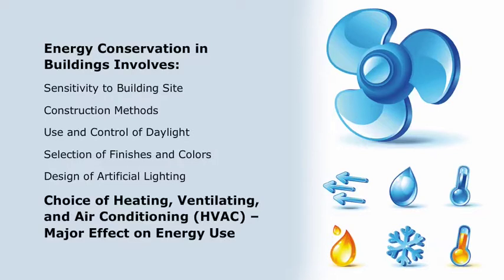The choice of heating, ventilating, and air conditioning – HVAC – and other equipment can have a major effect on energy use.